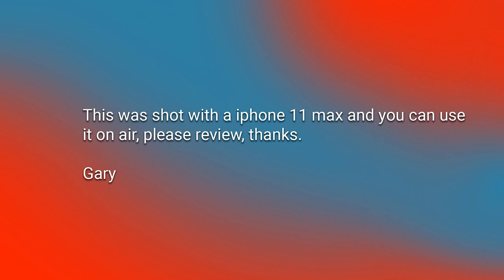The first piece of feedback comes from Mr. Gary Sampson. His email reads: 'This was shot with an iPhone 11, Matt, and you can use it on air. Please review. Thanks, Gary.' Pretty straightforward and simple. Let's dive right in and take a look at this image, because I've got to tell you, it's quite nice.